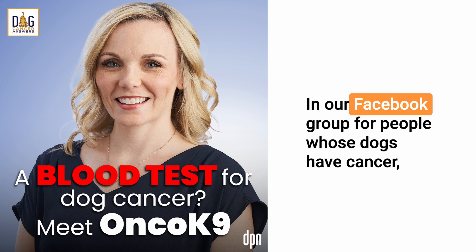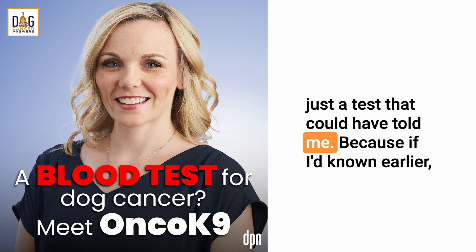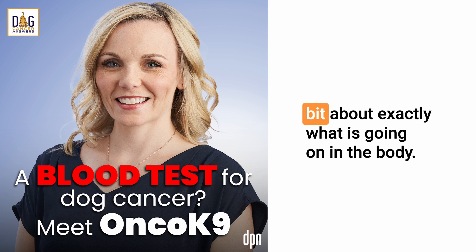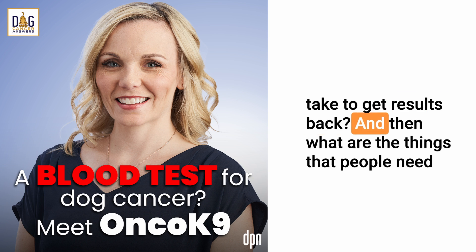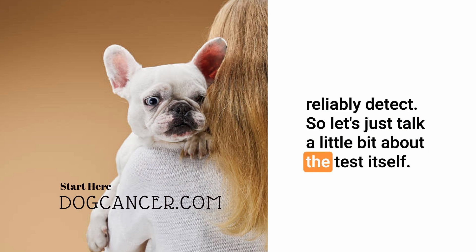In our Facebook group for people whose dogs have cancer, probably every other day there's a despairing post from somebody who says, 'I just don't understand why there isn't just a test that could have told me, because if I'd known earlier, I would have taken action.' That's the promise of OncoK9. I'd like you to tell me exactly what's going on in the body, how the test is administered, what it's looking for, how long it takes to get results, and what cancers you can reliably detect.